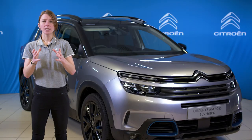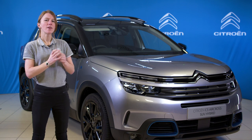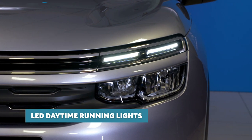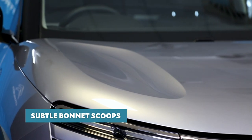So if we start with the exterior features, we can see at the front of C5 Aircross SUV there is plenty of character, with its signature double chevron design, LED daytime running lights and this high set bonnet, which also features these two subtle scoops.